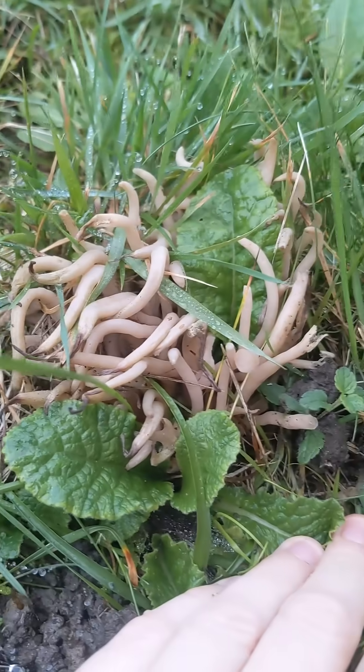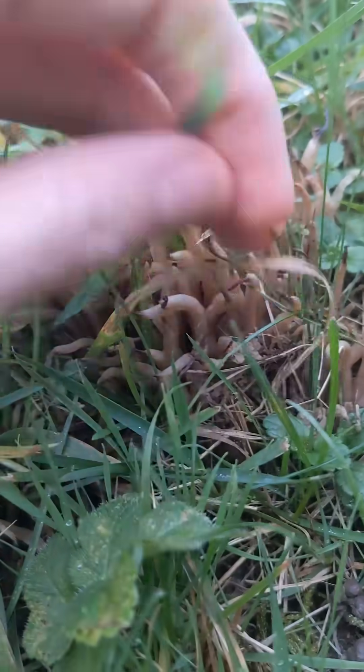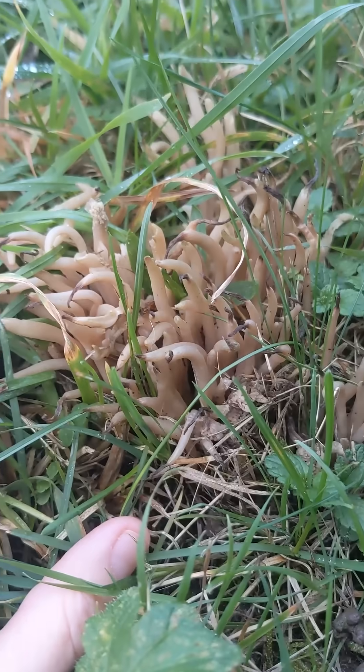Coral fungi look an awful lot like coral, and they look very diverse in appearance. This one is from the club fungi group, which means that the individual strands are quite thick and substantial. Some of the other coral fungi are really, really delicate.